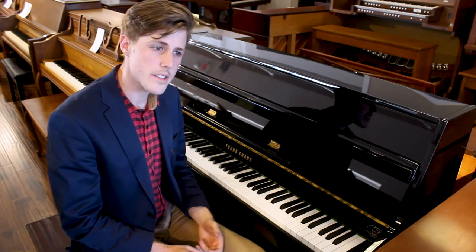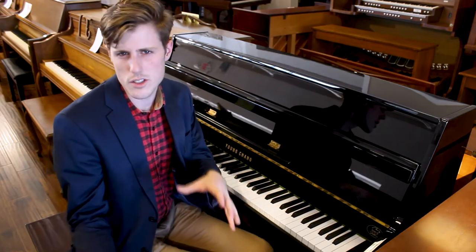You really have got to come and try this out. I'm just going to play this through — give a listen and tell you some things that I hear.